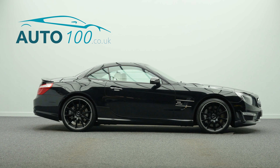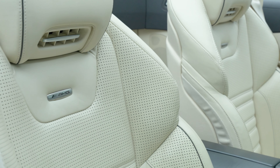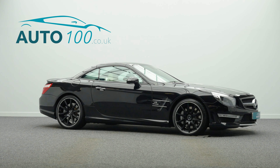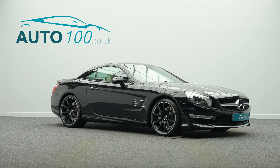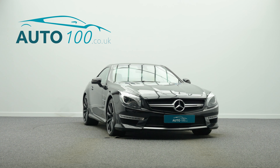Net Level Heating, Command Electrically Adjustable Memory Seats with Heating and Ventilation Functions, Command Satellite Navigation with Bluetooth Connectivity, Rear Parking Camera, Black Ash Trim Facia, Front and Rear Parking Sensors and so much more.